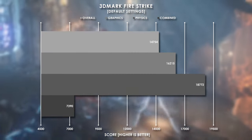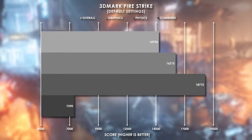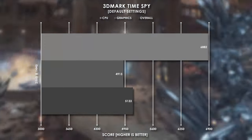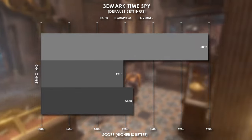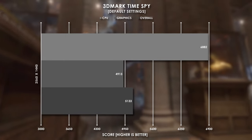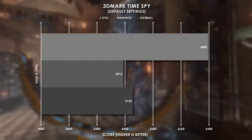Now let's see what this combo can do. In 3DMark Firestrike we're seeing pretty respectable numbers across the board — almost 15,000 points overall and a combined average of 7,390. 3DMark TimeSpy tests the DirectX 12 API and ups the resolution to 1440p, where we see the Ryzen 5 3600 pull off almost 6,900 points. The graphics card sits just around 4,900 points, bringing the overall score to 5,133.